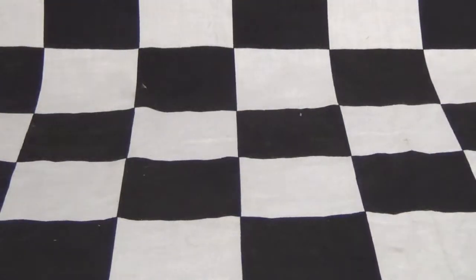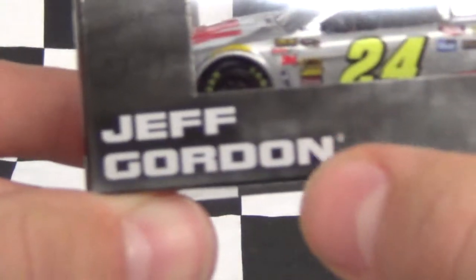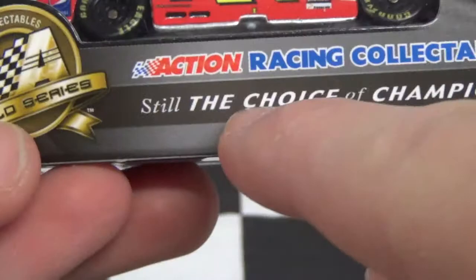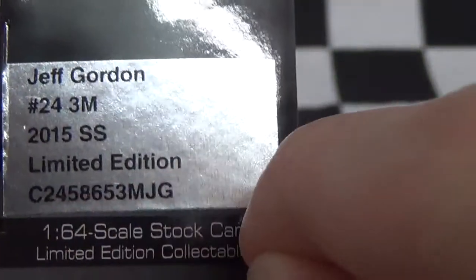We'll go over the box real quick and then get to the diecast. On the box: Jeff Gordon, Hendrick Motorsports, Action Racing Collectibles, Gold Series, Action Racing Collectibles again. On the other side, you've got Jeff Gordon, number 24, 3M, 2015 SS, limited edition. So let's open the box and then get to the diecast.